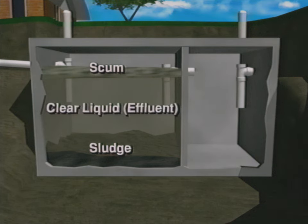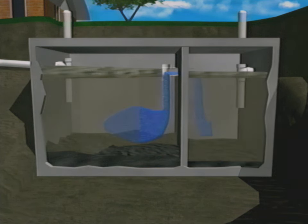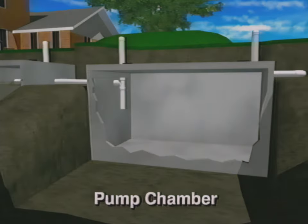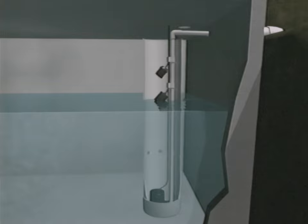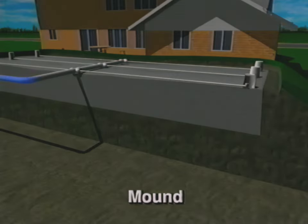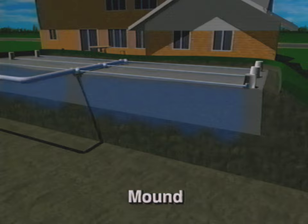Between the sludge and scum layers is a zone of relatively clear liquid called effluent. The effluent flows out of the first chamber and into the second chamber, where the separation process is repeated. The effluent then flows into the pump chamber. In the pump chamber is a pump, an on-off float, and a high water alarm float. When the effluent rises to the level of the on-float, the pump begins gently forcing small doses of effluent under pressure to the pressure dosed bed. The small doses of effluent are evenly distributed under pressure throughout the pressure dosed bed, and then filter through the gravel and into the soil, which treats it before it returns to the groundwater.